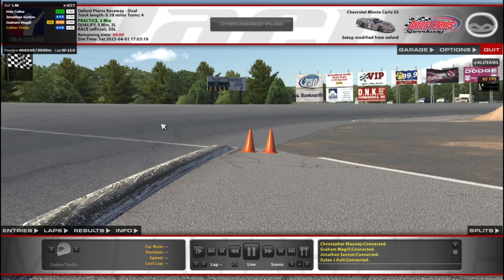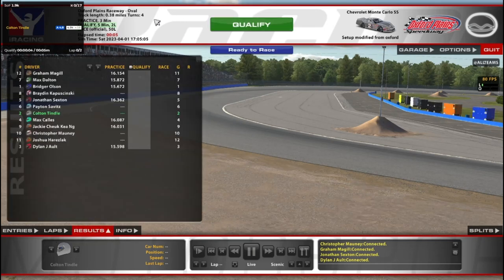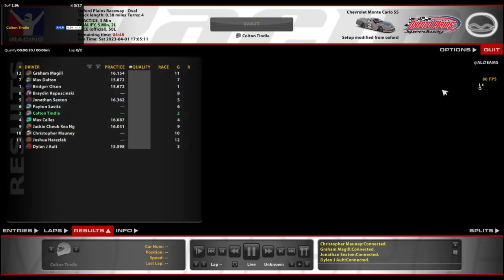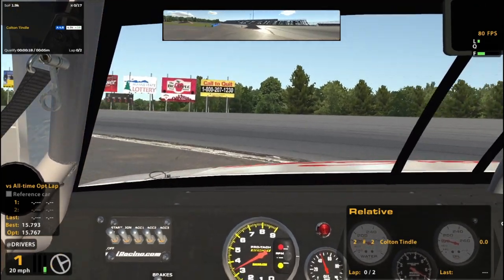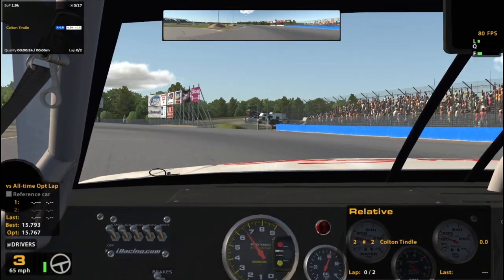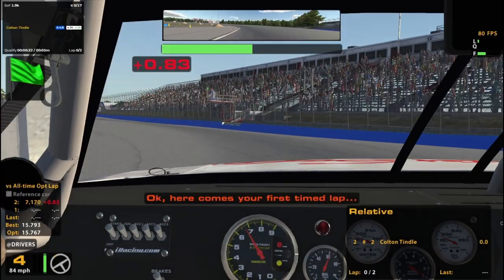Hello and welcome to Oxford Plains, here in the fixed late model series. I don't know what to expect from this — and I say that despite the fact this is the first track I ever visited in the late model when I first bought this car. But I still don't know what to expect here because this is just pretty strange to drive, and it's been a while. We are number two in a single split as we start qualifying.